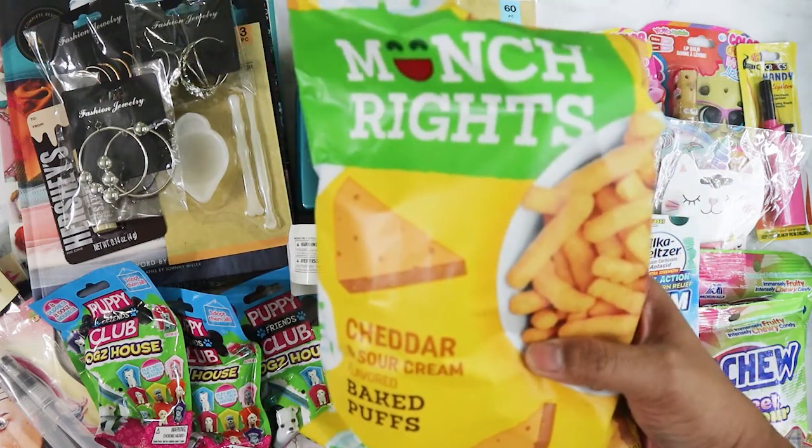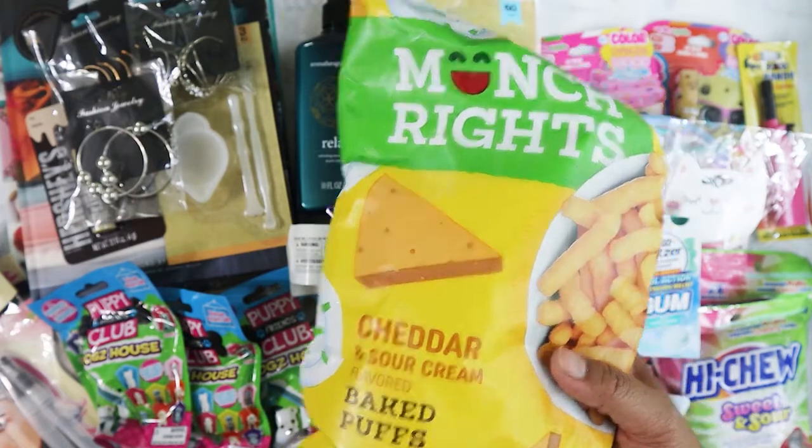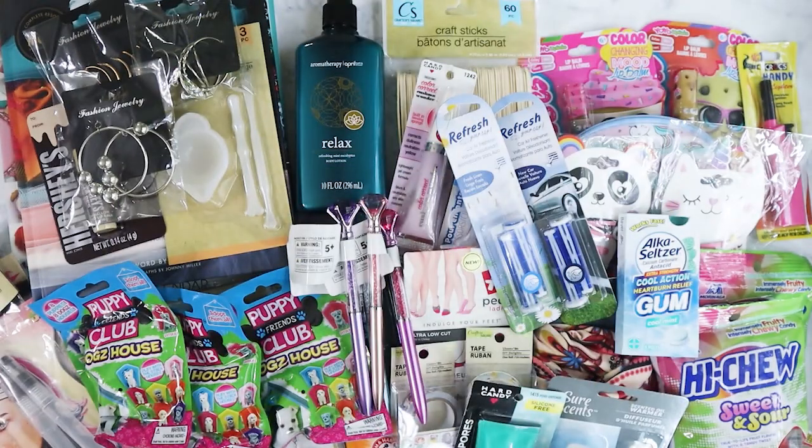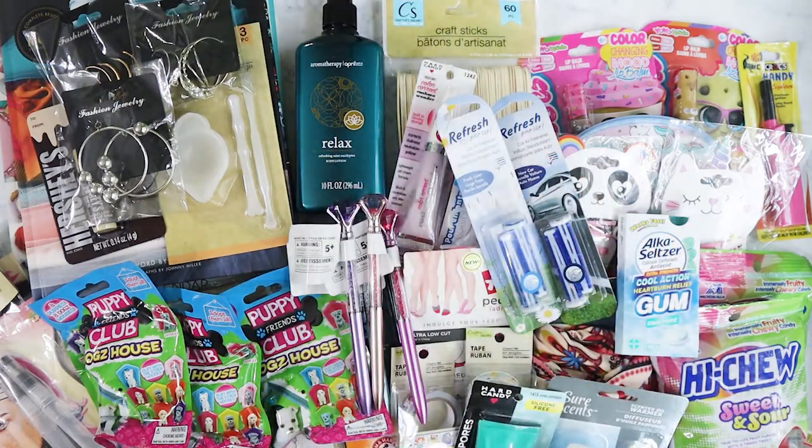I also got the Munch Rites cheddar and sour cream baked puffs — it's healthier. And another pair of socks from Beverly Hills Polo Club.